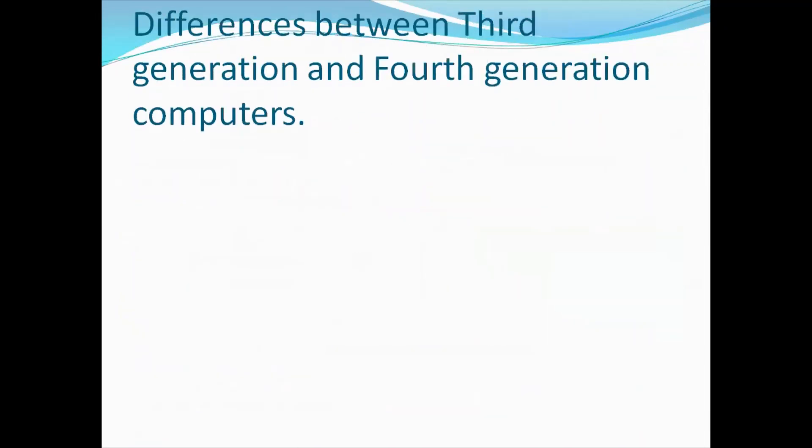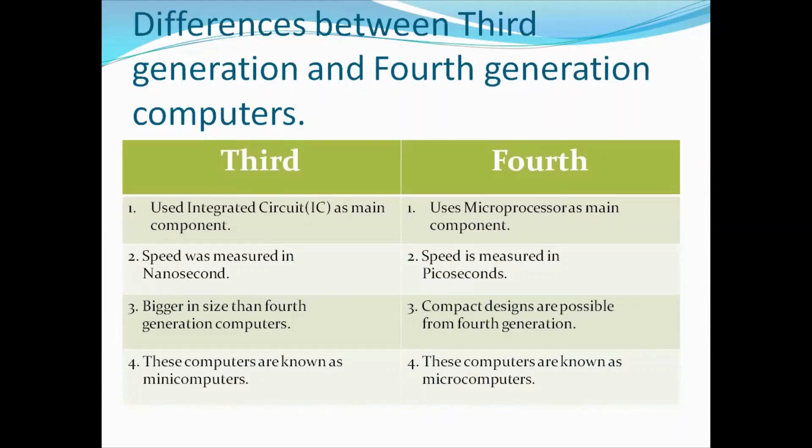Now let us look at the differences between third generation and fourth generation computers. Third generation computers used integrated circuits as the main component, whereas fourth generation computers use microprocessors. The speed of third generation computers was measured in nanoseconds. Third generation computers were bigger in size than fourth generation computers, whereas fourth generation computers were very small — so compact designs became possible from the fourth generation onward. Third generation computers are also known as minicomputers, whereas fourth generation computers are known as microcomputers.